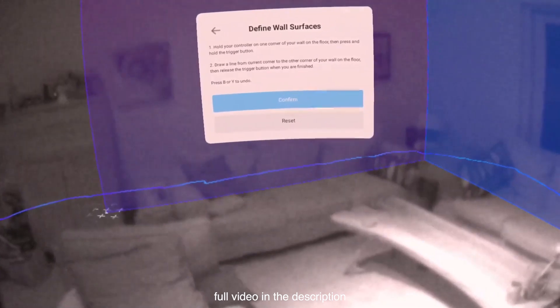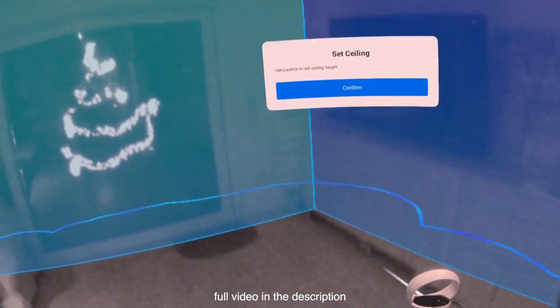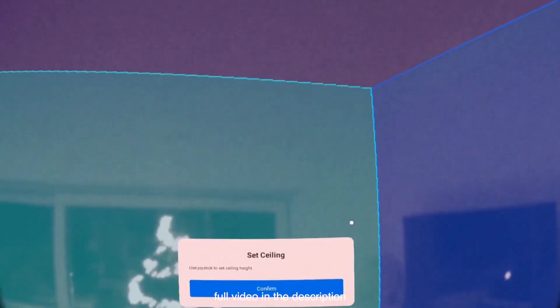Room Capture, which I've already shown you in my last video, also got an update in which you can now map multiple walls instead of one and also map the ceiling of your room.